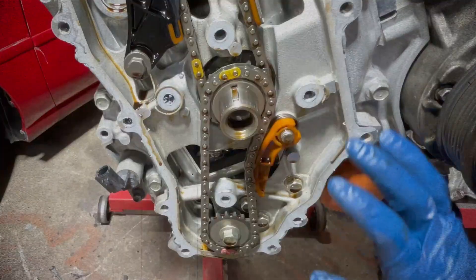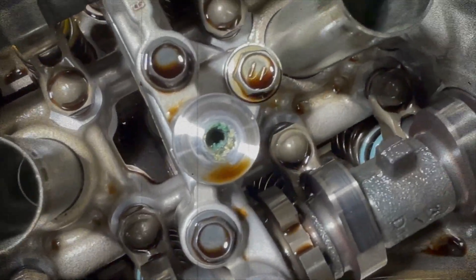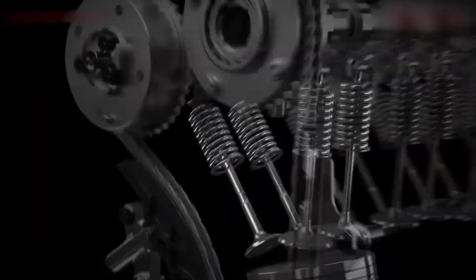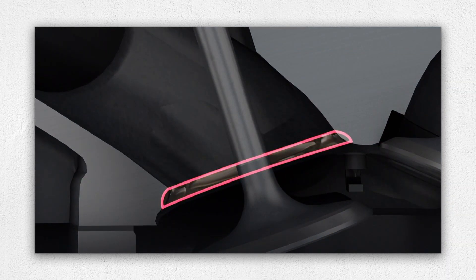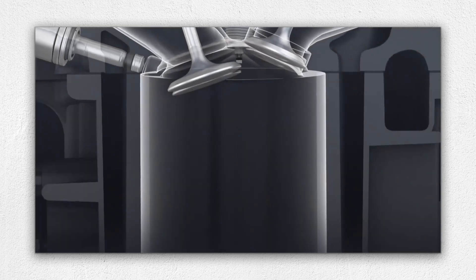Both camshafts are equipped with Toyota's dual VVTi system. The intake cam uses an electric actuator — VVTi-E — for precise timing control, while the exhaust cam remains hydraulically actuated. The head design also includes a laser clad intake valve seat and traditional pressed exhaust seats, emphasizing durability and heat resistance.